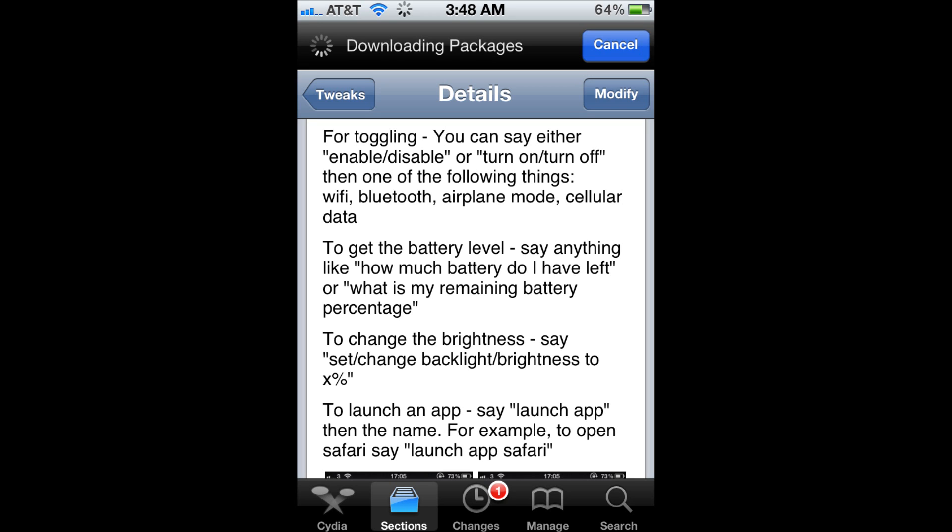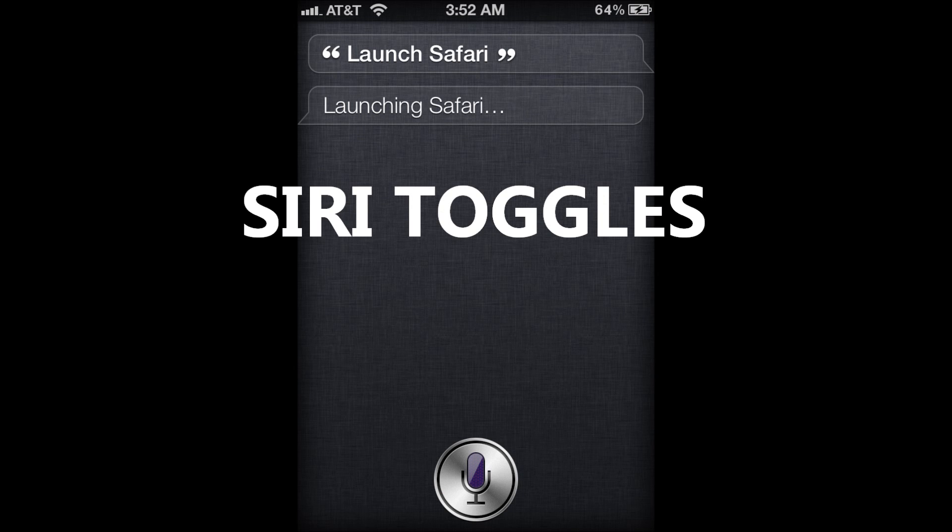My favorite feature is launching apps. You can tell her 'launch Safari' and she'll open up your Safari app, or Maps, or Stocks, or whatever app. I love this tweak — it is fabulous, go out and get it. It's called Siri Toggles and it is free.